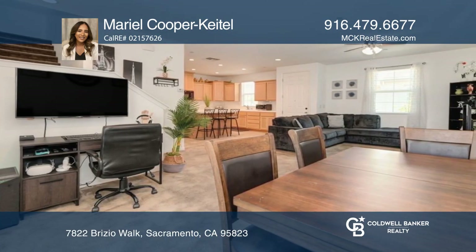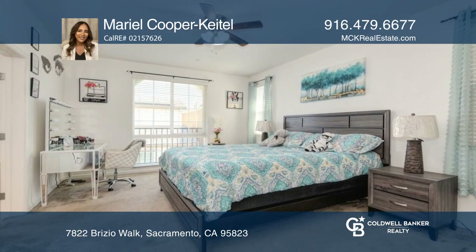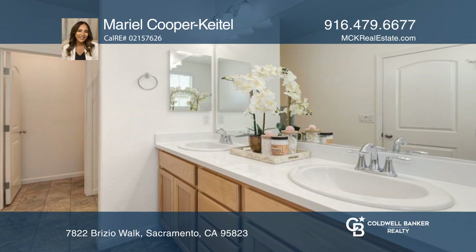You can entertain with an open kitchen that offers a large center island and lots of cabinet space. This home is centrally located to shopping centers and freeway access.